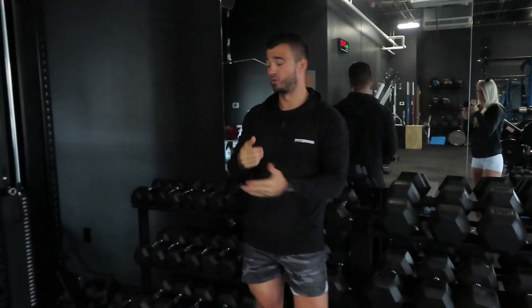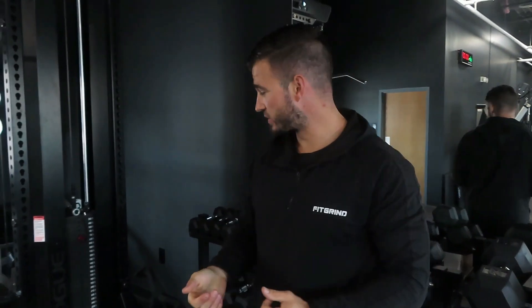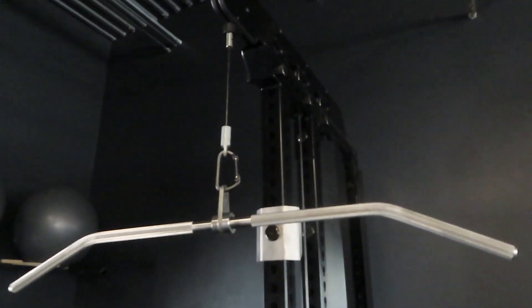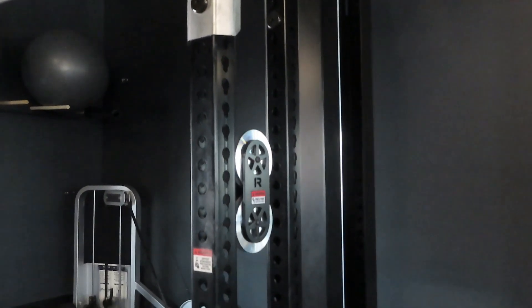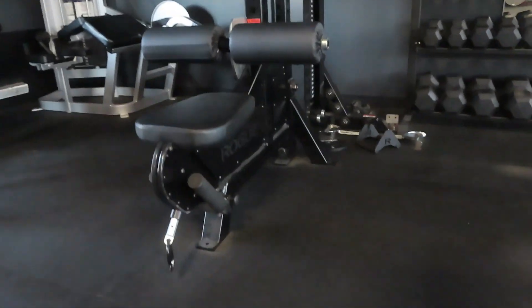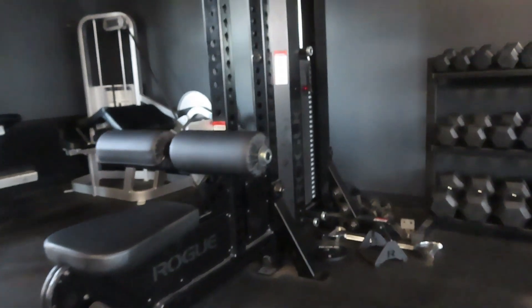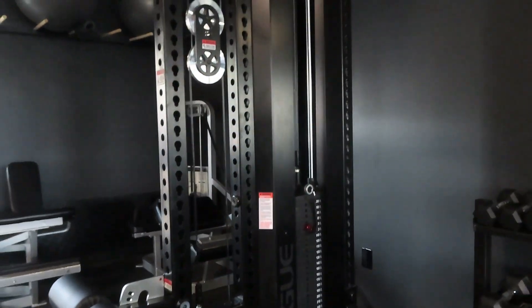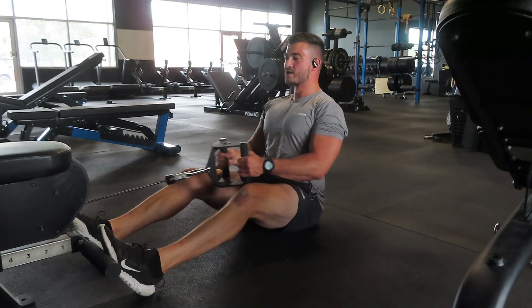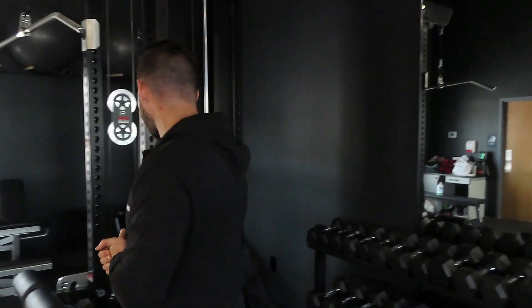The Rogue LP2 lat pulldown — I have a couple reviews on this one. This thing comes fully assembled and is a beast, weighing close to a thousand pounds. The weight stack goes up to 300 pounds. We can do lat pulldowns with a bunch of different grips, and it even has a low pulley where you can do low rows. You can do multiple different exercises on this versus a machine that limits you to just one.